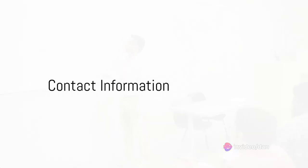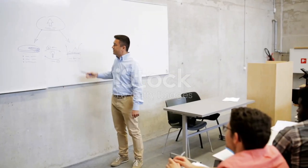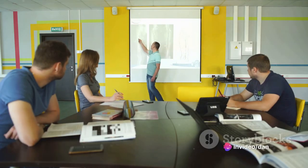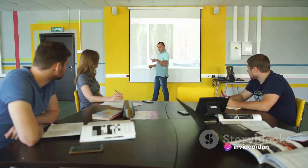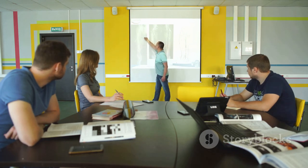The Center for Teaching and Learning operates from 8am to 5pm, Monday through Friday. To start creating your own professional videos, reach out to us at 623-935-8340 or send us an email at ctl@estrellamountain.edu.